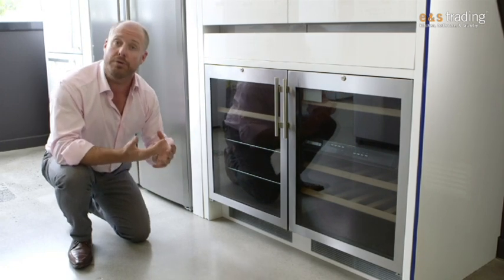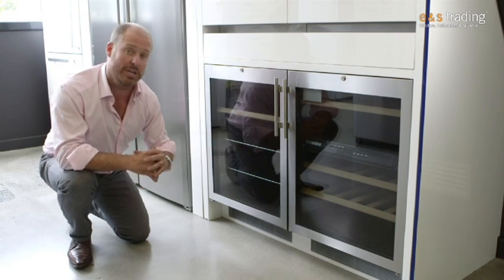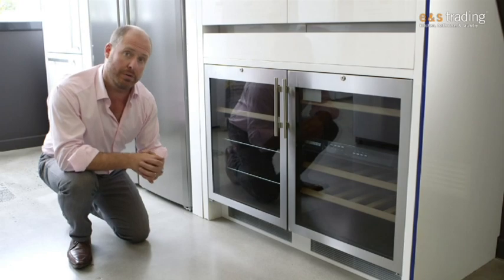The next thing we want to do is remove odours, so we have a fantastic carbon filtration system here to make sure that there are no damaging odours that might affect the wine over a long period.